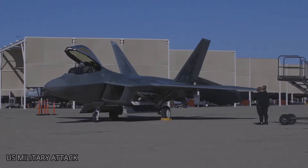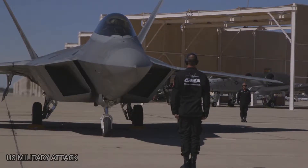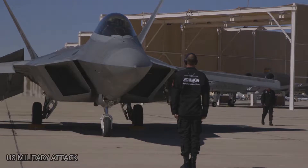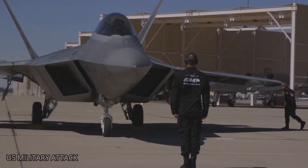It also uses a radar warning receiver, a technology which uses an updatable database called Mission Data Files to recognize a wide range of enemy fighters, Broadwell said. Made by Lockheed Martin and Boeing, the F-22 uses two Pratt & Whitney F119-PW-100 turbofan engines with afterburners and two-dimensional thrust vectoring nozzles, an Air Force statement said.